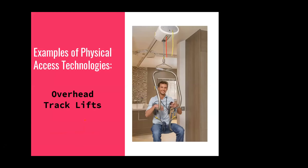An overhead track lift is helpful for transferring people — for example, from bed to the toilet or into the bathroom. They're typically motorized, and can be set up so a person can potentially operate them independently if they can get themselves onto the seat of the lift.